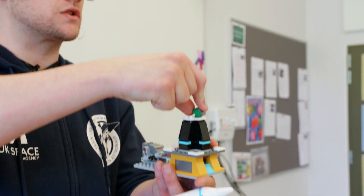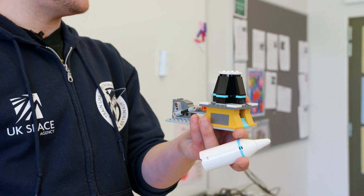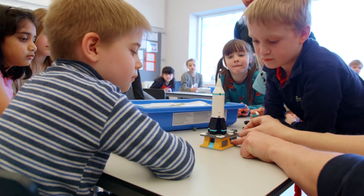Discuss with them things they would bring on a journey to the Moon and why. Read the Mission Moon story with them. The children will begin to think like a team of scientists and engineers on a mission to build a Moon base.